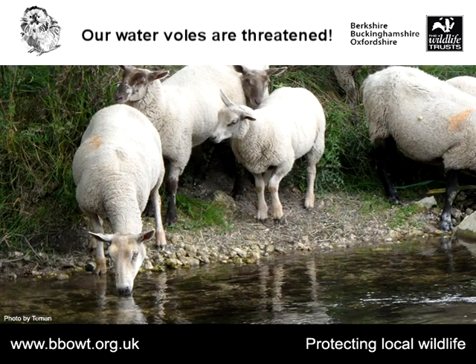Once upon a time water voles were a very common sight on all our waterways — found on all our rivers, streams and ditches. But they've suffered massive decline in recent years, and it's estimated that from the late 1990s they declined by nearly 90%. There are several reasons for the decline.